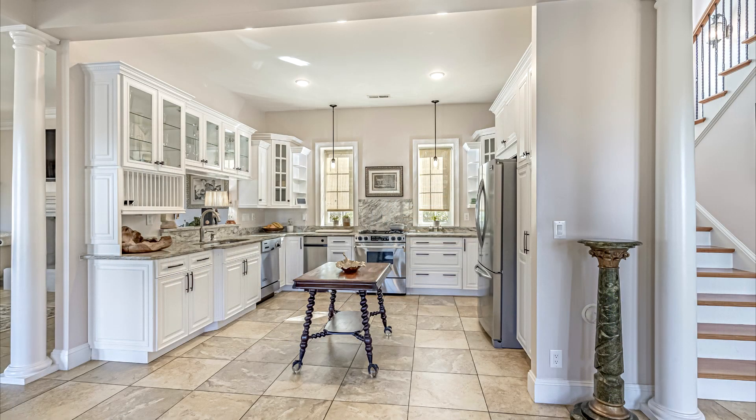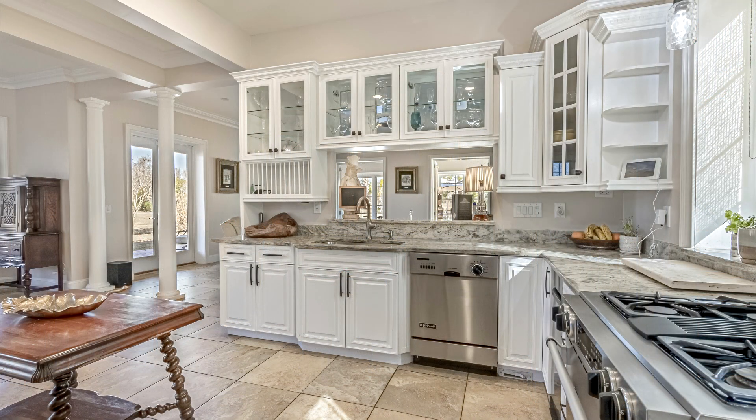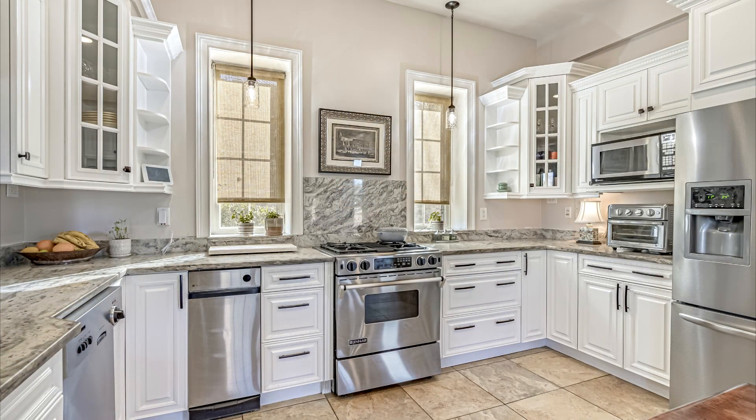Fall in love with the designer eat-in kitchen, a showstopper boasting upgraded appliances, a propane gas range, miles of cabinetry, and elegant granite countertops.